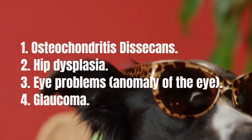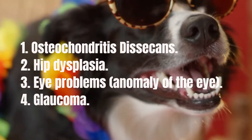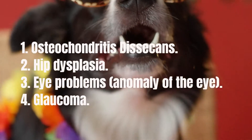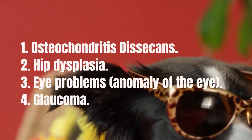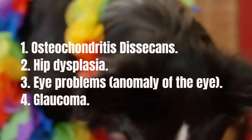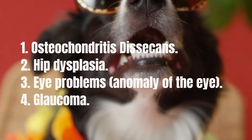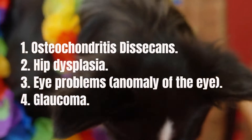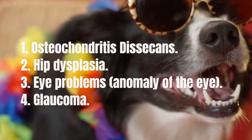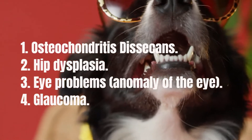Hip dysplasia is another hereditary disease that affects many dog breeds, including the Border Collie. Feeding a properly balanced diet while the puppy is growing can help reduce the severity of the disease. Some cases can be very mild and not cause any significant problems, while other dogs can develop severe arthritis and pain as they age. X-rays may be done on adult breeding dogs to assess their hip scores, and dogs with good hip scores are less likely to produce puppies that develop serious problems.